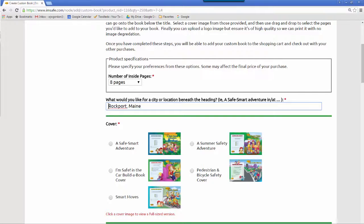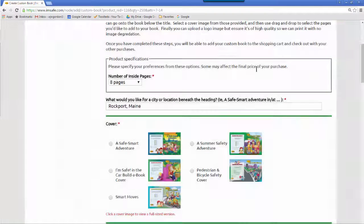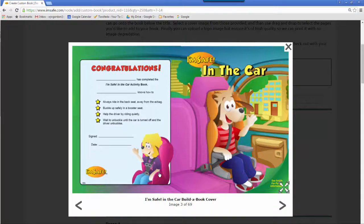Now I choose my cover. If you click on any of these images, you will see a larger view. Here is the car safety cover. This is exactly what I want.